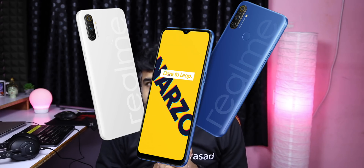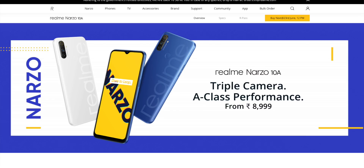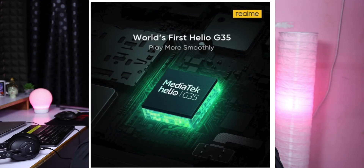Realme has a 4GB RAM and 64GB model in India priced at ₹9,999. The Realme X3 has 12GB RAM, Android operating system, and Snapdragon 855 Plus. The X3 and X3 SuperZoom will launch next month. In the C series, there will be a C11 with a Mediatek G35 processor.